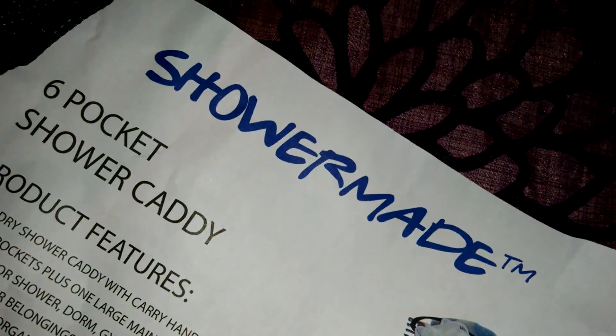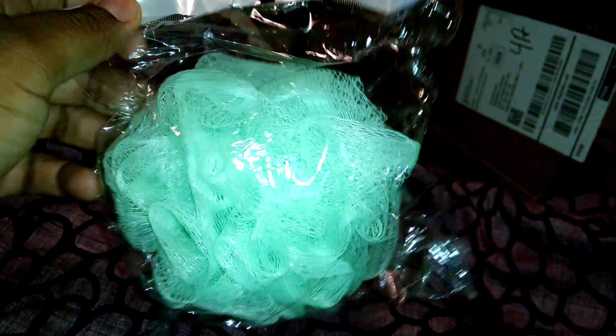I'm going to organize it soon and do a full review. I made this purchase through Amazon — the brand is ShowerMade and it's the six-pocket shower caddy. One thing I like is they included a little sponge, which is cute — a nice little freebie inside there.